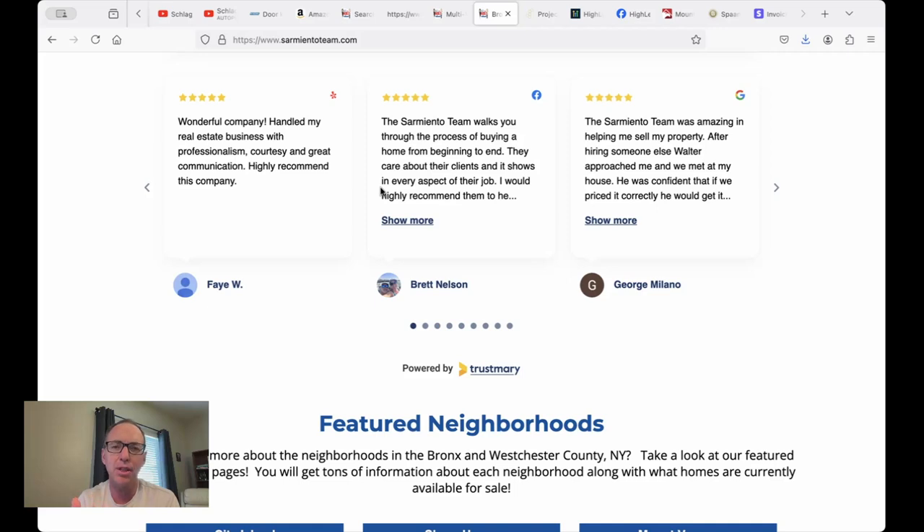We did an IDX Connect for them — they already had the website put together and they just hired us. We have some really affordable options to get IDX set up on your site. Check it out at RealtyCandy.com/IDX.